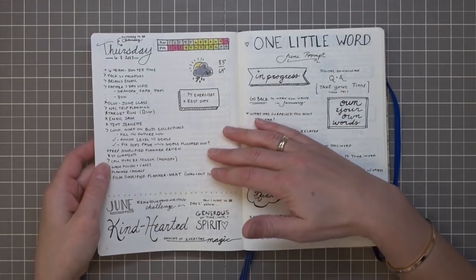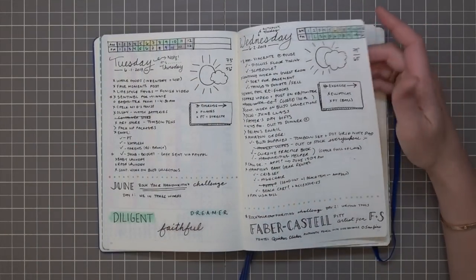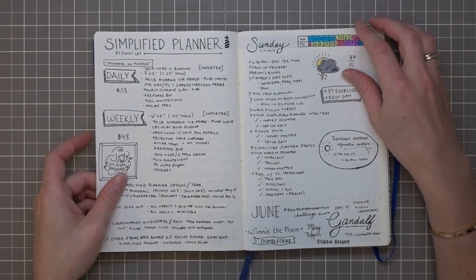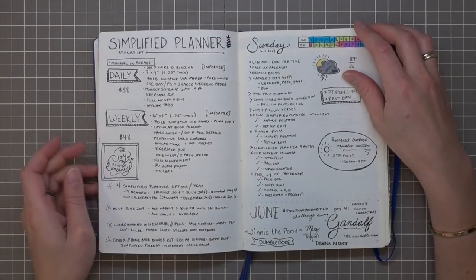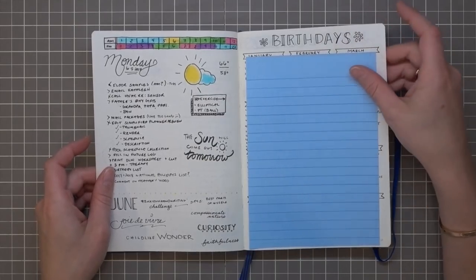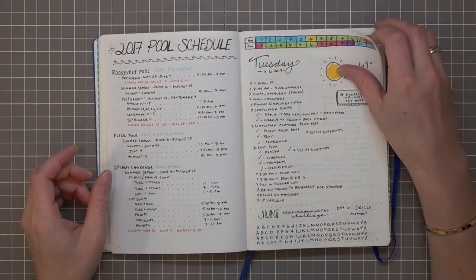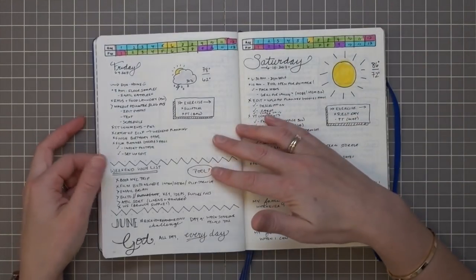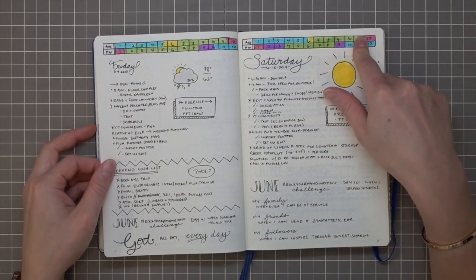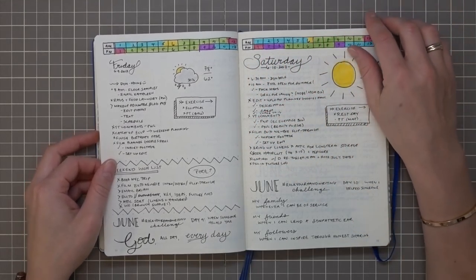At this point I was doing one day per page because I was working on a handwriting project. I still keep my One Little Word prompts in there — One Little Word is a scrapbooking, memory keeping, self-discovery project I do. I also changed how I keep my birthdays tracked; I've covered this page because last names are included.